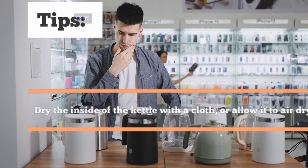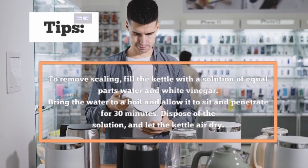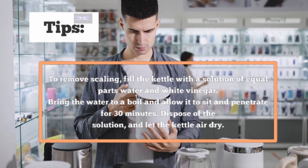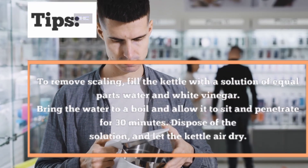4. Dry the inside of the kettle with a cloth or allow it to air dry. 5. To remove scaling, fill the kettle with a solution of equal parts water and white vinegar. Bring the water to a boil and allow it to sit and penetrate for 30 minutes. Dispose of the solution and let the kettle air dry.